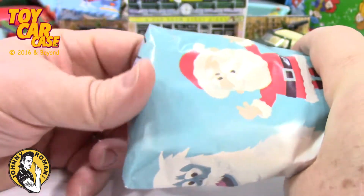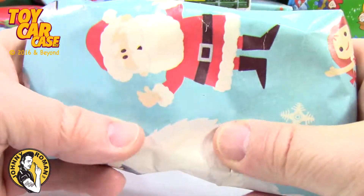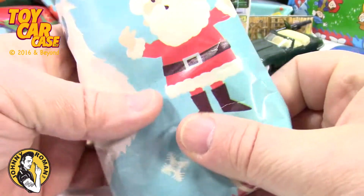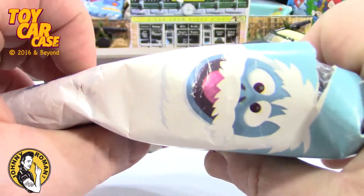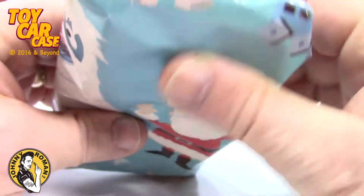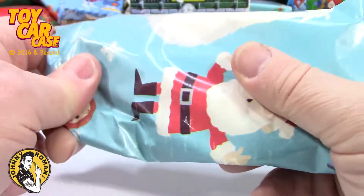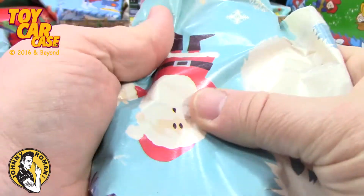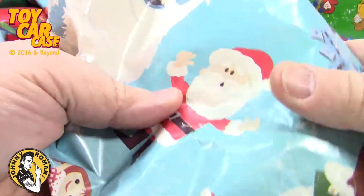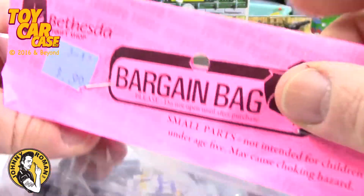Let's open up this one and see what we got! It feels kind of like chocolates and a lot of little pieces and parts in there! Maybe it's something I have to assemble! Kind of bendy — look! I wonder what it could be! Let's see here! Come on! A bargain bag! Nice!